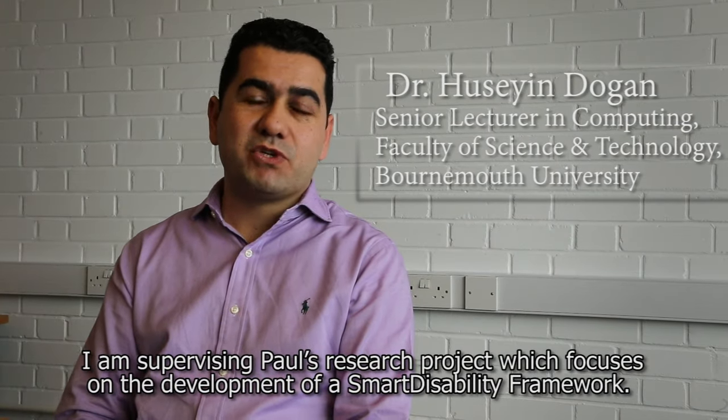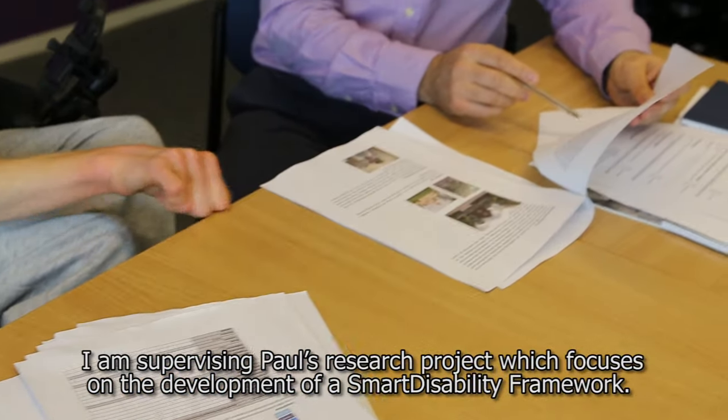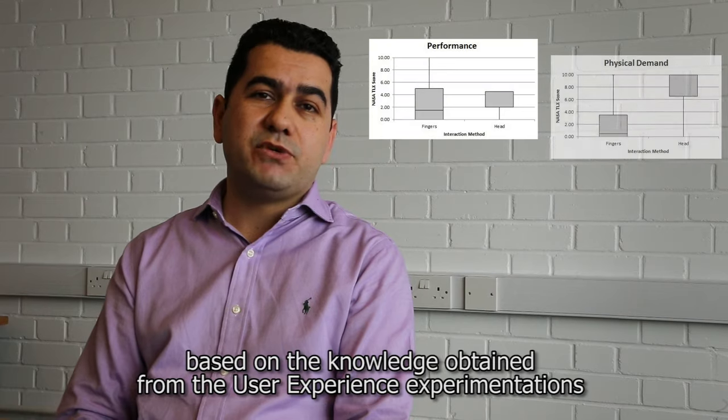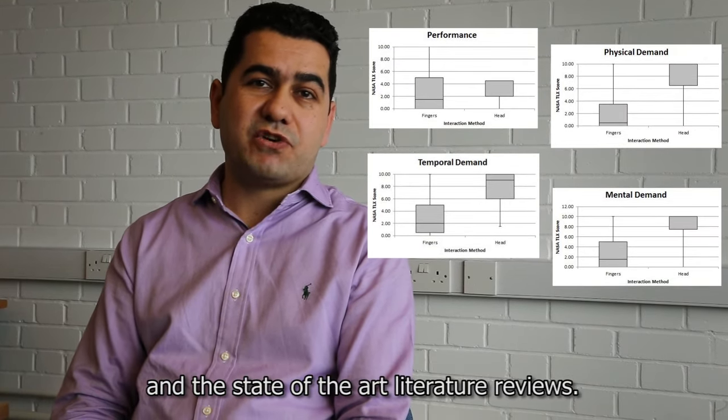I am supervising Paul's research project which focuses on the development of a smart disability framework. The aim of this research is to provide technology recommendations based on knowledge obtained from user experience experimentations and state-of-the-art literature reviews.